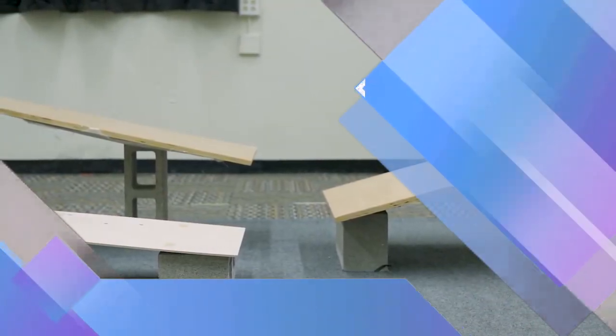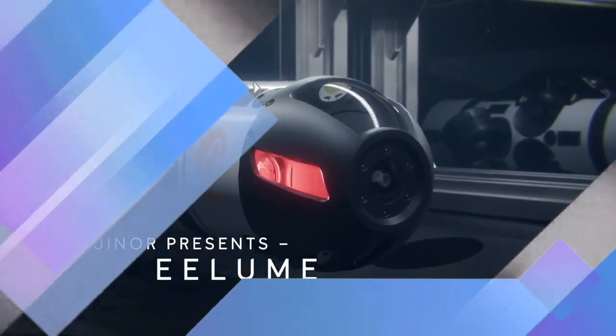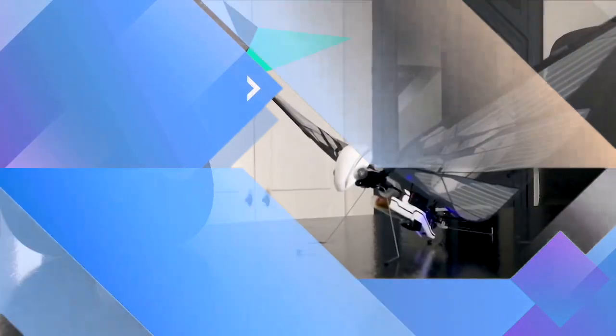We are constantly amazed by the ingenuity shown by roboticists around the globe when it comes to solving complex problems in the real world. Today's top robot builders often draw from the natural world for inspiration, giving them millions of years of evolution to borrow from. This nature-inspired approach to problem solving and design is called biomimicry, and has resulted in some incredibly impressive robots capable of astonishing feats.